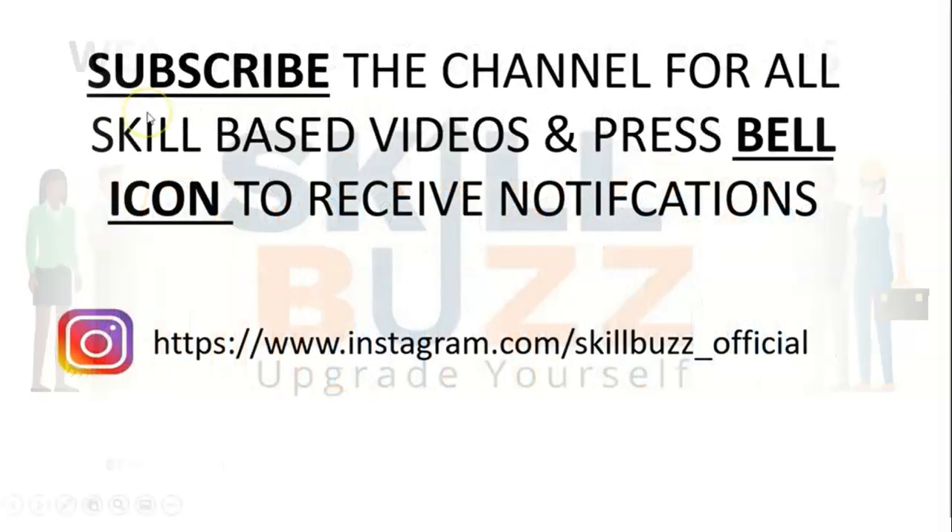Before starting, I would request you all to subscribe to our channel and press the bell icon to receive notifications. You can also follow us on Instagram for regular updates. So let's start.